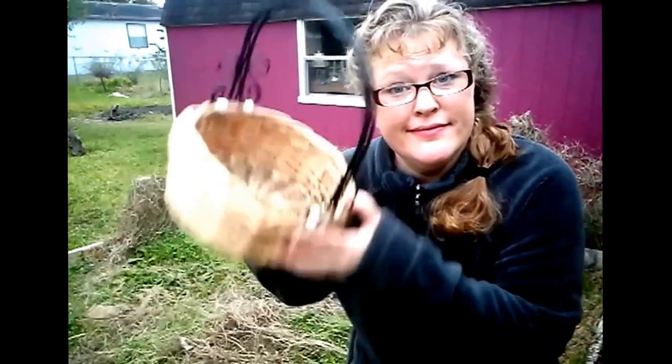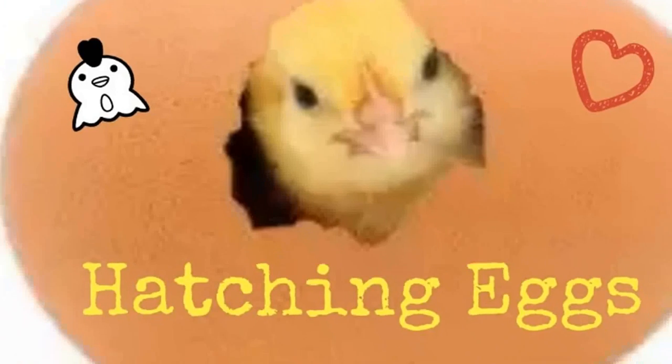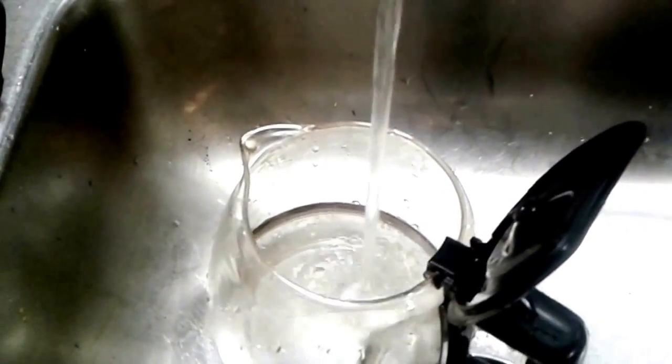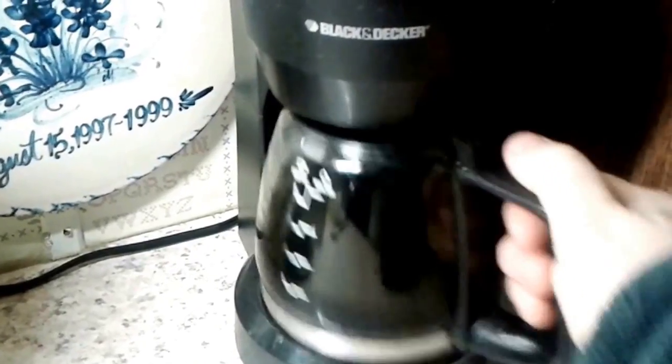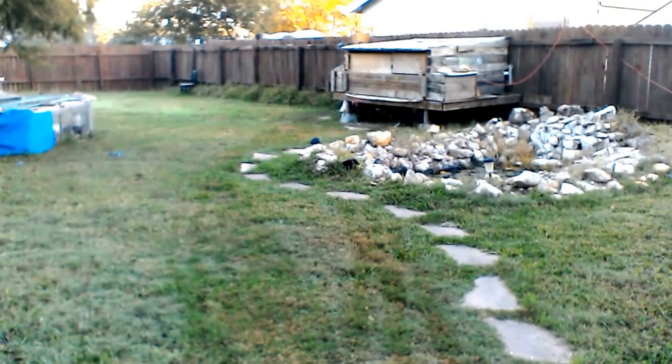It's almost winter and I have a problem — I'm not getting any eggs. Let me show you what I'm gonna do about it. Okay, let's go collect the eggs for the morning. No eggs again. I guess it's time to install a nightlight.